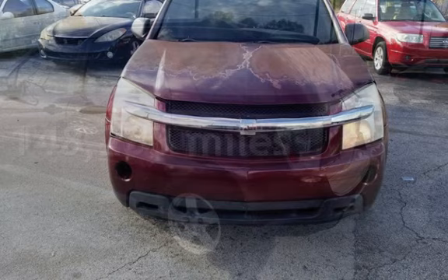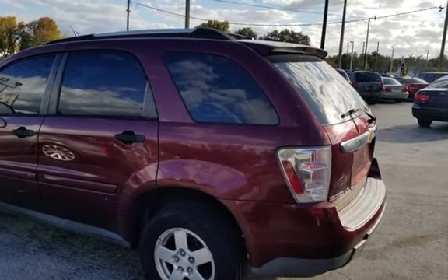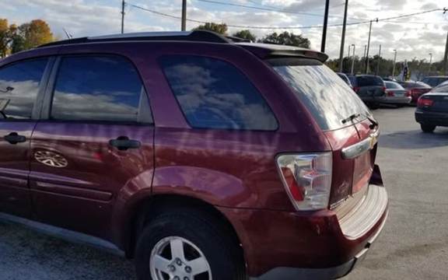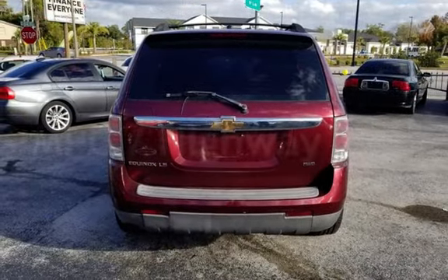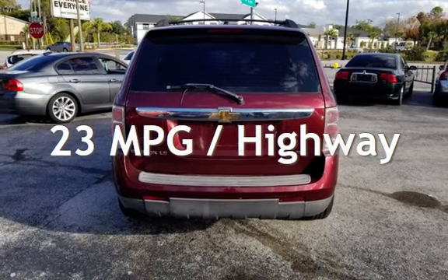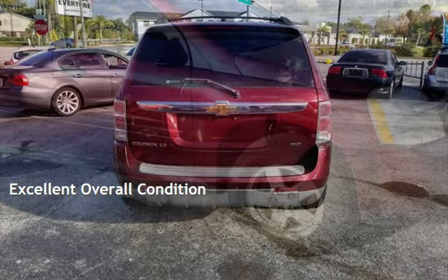This Chevrolet has less than 149,000 miles on the odometer. Estimated fuel economy for this vehicle is 17 miles per gallon in the city, and 23 miles per gallon on the highway. This vehicle is in excellent overall condition.